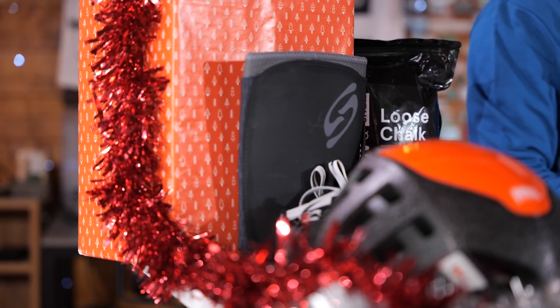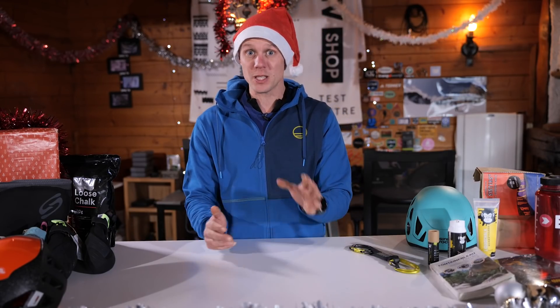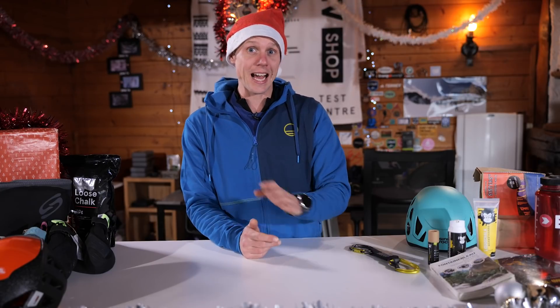There's a link down below to the special section of the Epic TV shop labelled Christmas, where you can find all the deals and links to all the products we've been chatting about today. Thanks for watching, Happy Christmas and we'll see you soon.